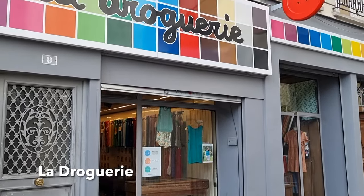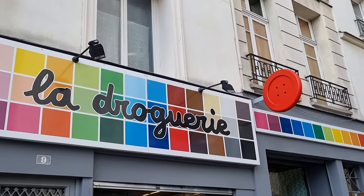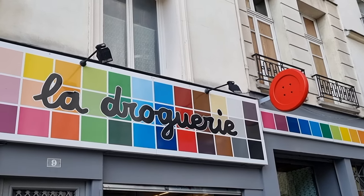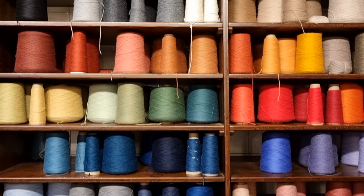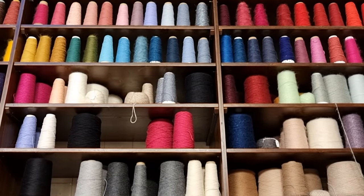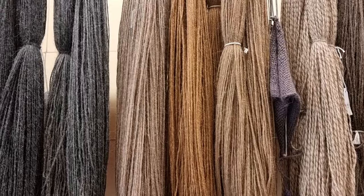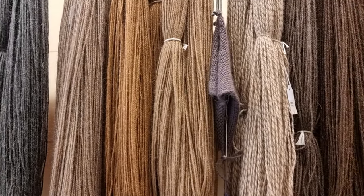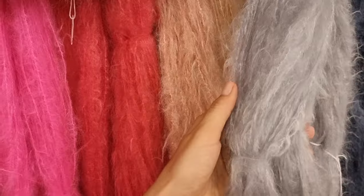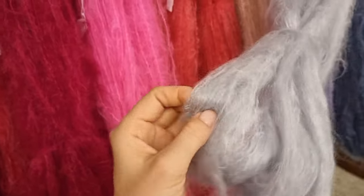And here it is — La Droguerie. I apologize for my French pronunciation in advance; I did my best. I had a weird feeling that I had entered some secret chamber full of magic goods. Amazing choice of yarn and accessories for your craft, and the staff is super friendly and speaks perfect English, so it's a 100% must-stop in Paris for me.